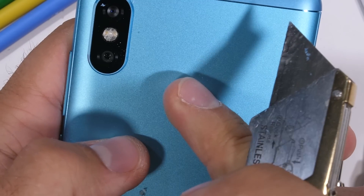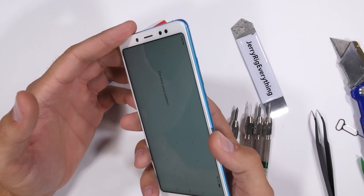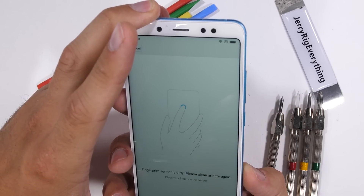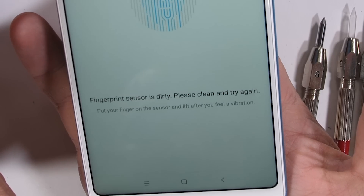The slightly recessed fingerprint scanner is scratchable — my razor blade does its normal damage. It's interesting to note that a lot of fingerprint scanners can survive this exact same abuse and still function like normal. But this time around with the Xiaomi Note 5 Pro, it won't acknowledge my finger and keeps saying that the sensor is dirty. So the fingerprint scanner does fail this time around.